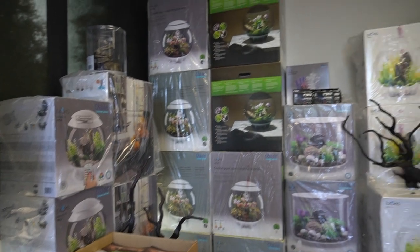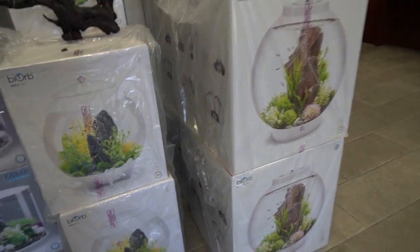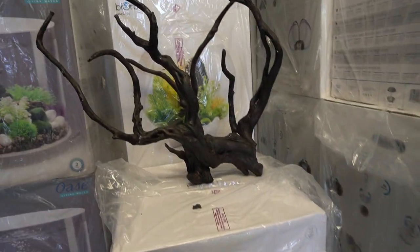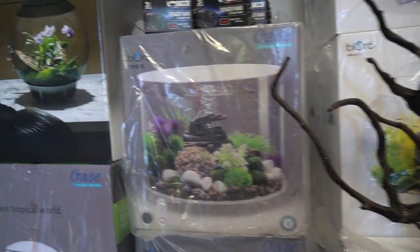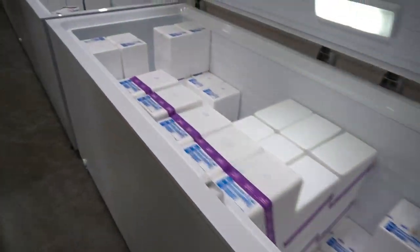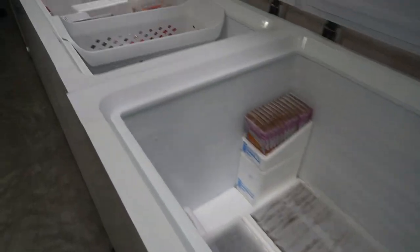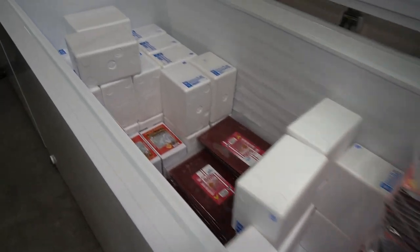and that is Reef H2O Distribution. When you first walk in, they have some of the hotter items, some of the things that seem to be in vogue on display, like these nano tanks and orbs and things of that nature. But once you walk into the warehouse, you realize that it's a heck of a lot more than just what's in style.